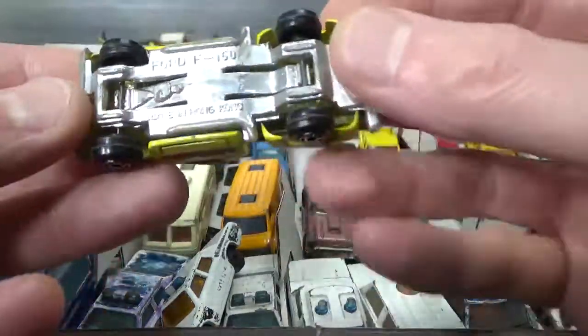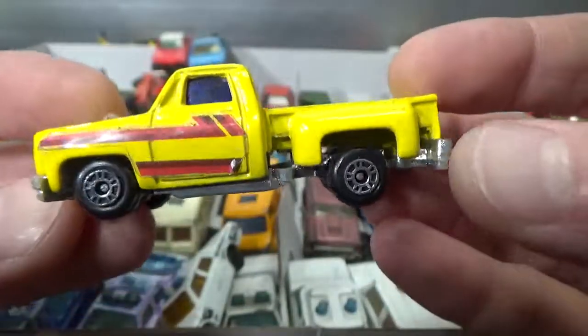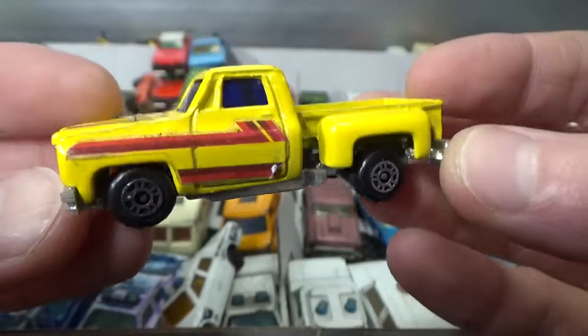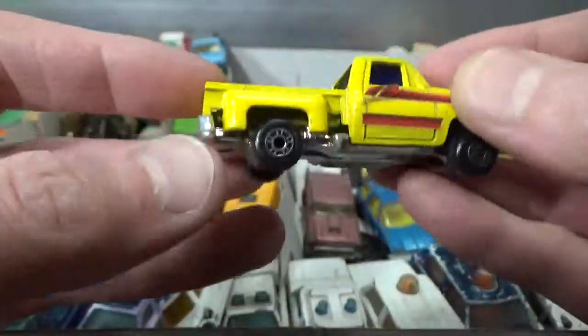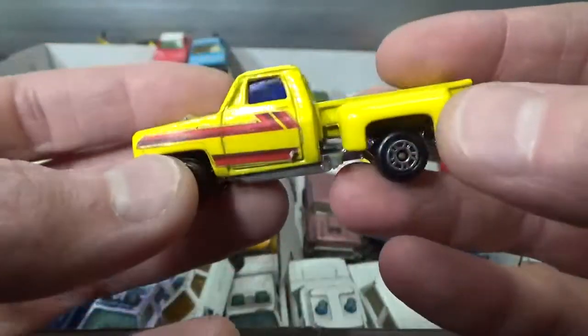Here we've got a Ford F-150 — it doesn't say a brand, so I'm guessing maybe a later Yatming or a Maisto maybe. These aren't tampo'd on, but these are stickers. But all in all in very good condition.